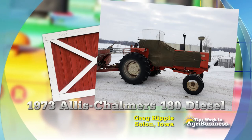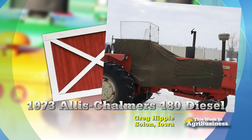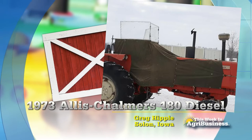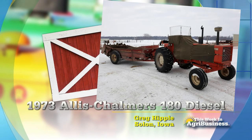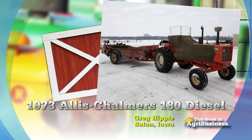This particular one belongs to Greg Hipple. It's on his Allis-Chalmers 180 diesel, and he uses that tractor. He planted corn and beans with it at one time, but now it rakes and bales and hauls manure, helps him feed the cattle. Has 5,200 hours on it. Greg Hipple's Allis-Chalmers at Solon, Iowa.